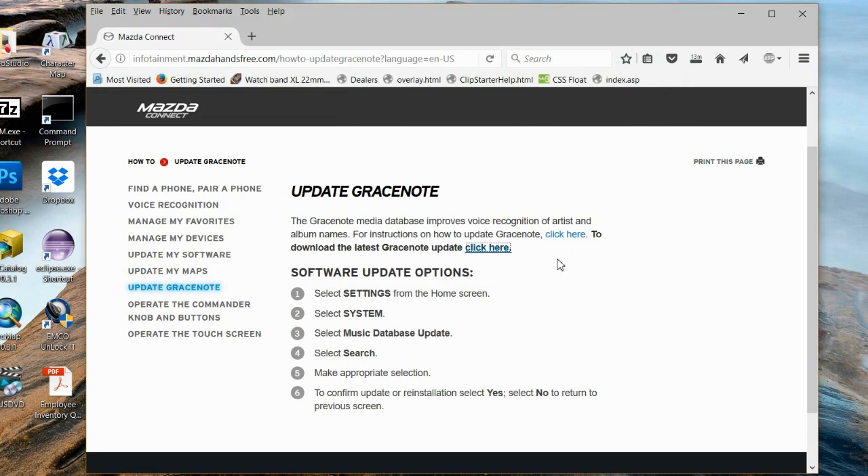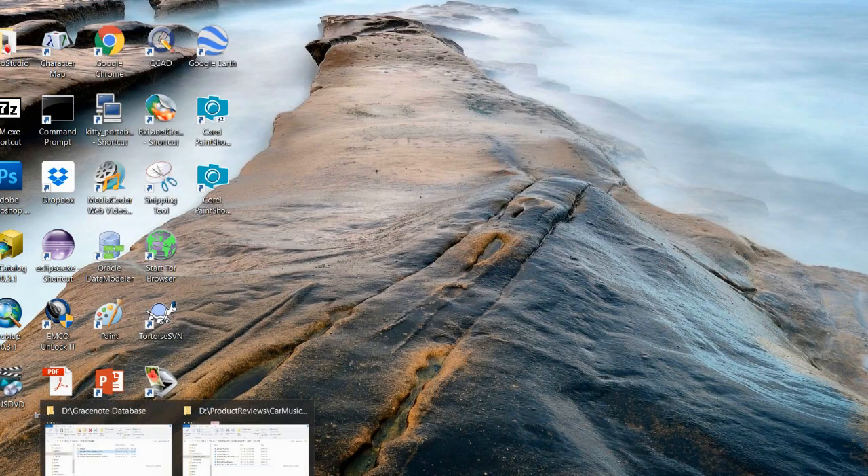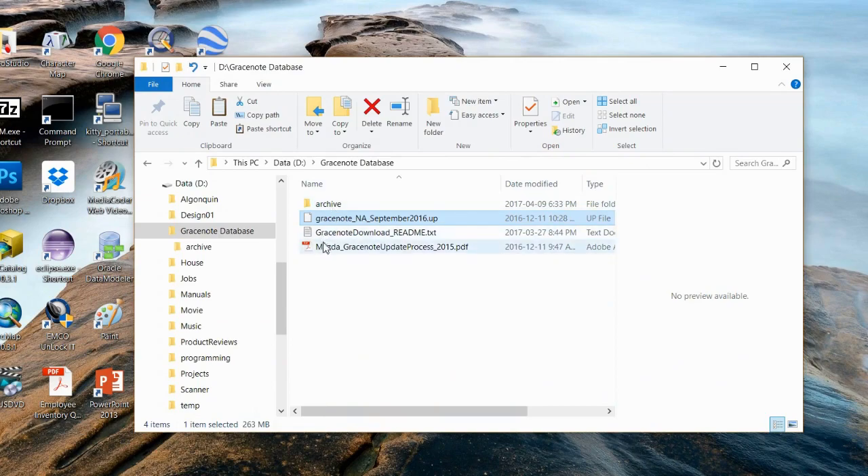I found a video on YouTube that shows another approach. Basically, you disable the database and force the system to get the information right from your own files through their metadata tags.